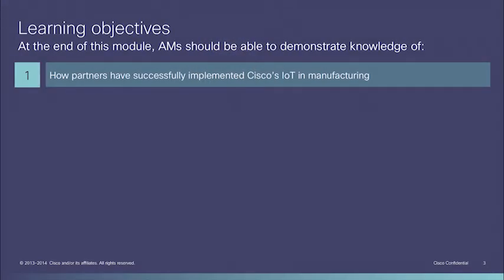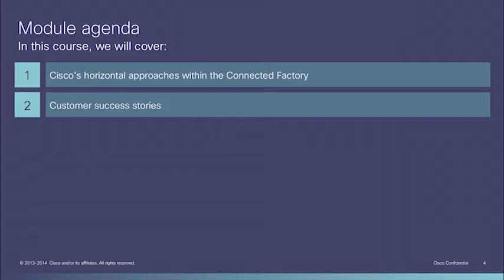At the end of this module, AMs should be able to demonstrate knowledge of how partners have successfully implemented Cisco's IoT in manufacturing. In this course, we will cover Cisco's horizontal approaches within the Connected Factory and some of the customer success stories.